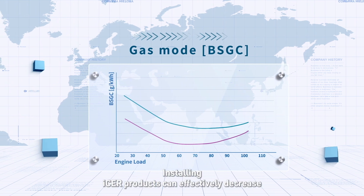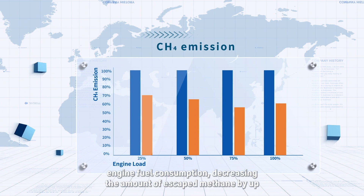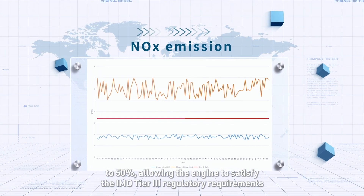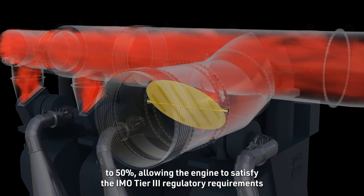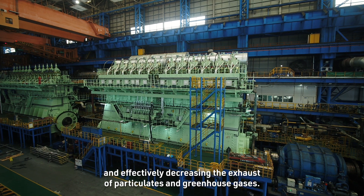Installing ISA products can effectively decrease engine fuel consumption, decreasing the amount of escape methane by up to 50%, allowing the engine to satisfy the IMO Tier 3 regulatory requirements and effectively decreasing the exhaust of particulates and greenhouse gases.